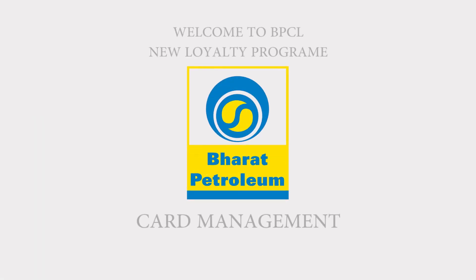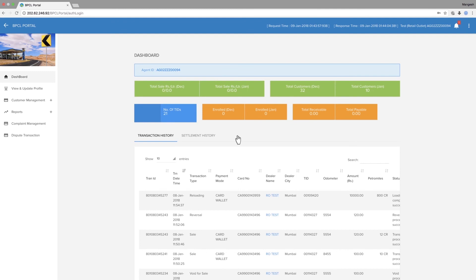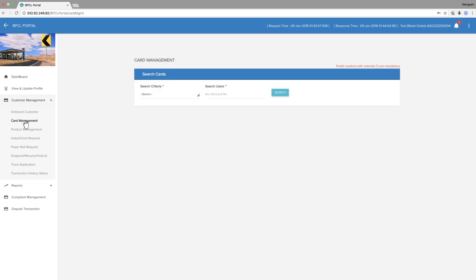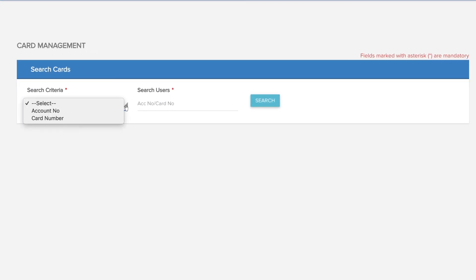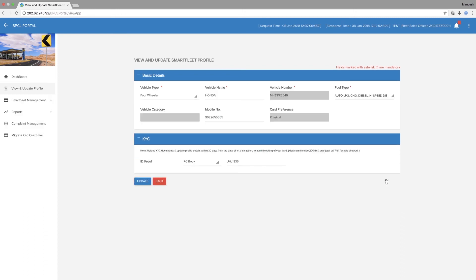Card Management. Go to Customer Management, then go to Card Management. In the Criteria section, select Account Number. In Search Users, enter the account number. Select from Add-On Card and view profile.